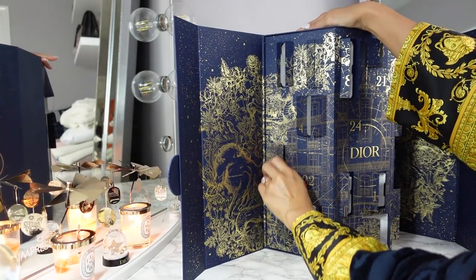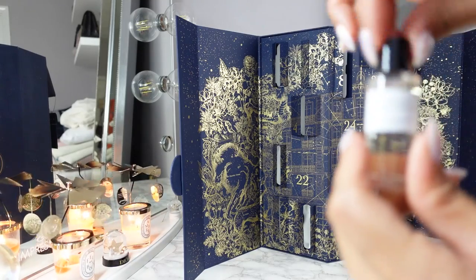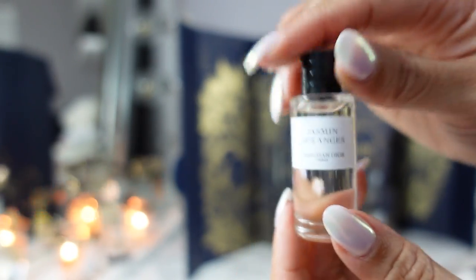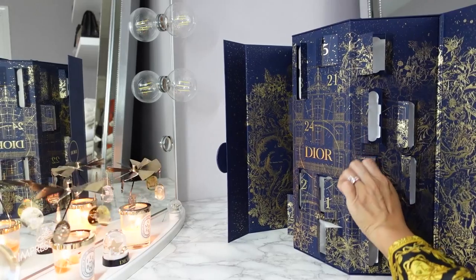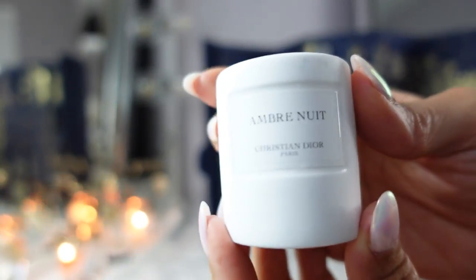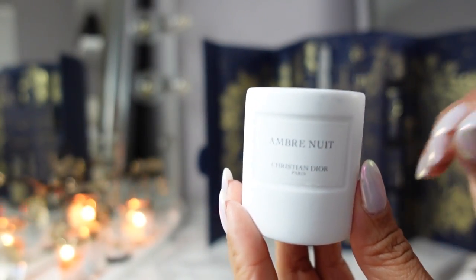Day seventeen is the Jasmine d'Angers fragrance. I love jasmine — I have a full size of this. It's a very strong jasmine fragrance, medium sweetness level, but 100% jasmine. Day eighteen is another candle — I never get sick of candles. This is the Amber Nuit, their classic amber scent — very sweet, very vanilla vibes. I own the fragrance of this. This scent would be great for a living room; it makes your home very homey.